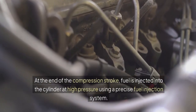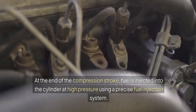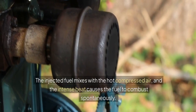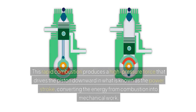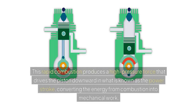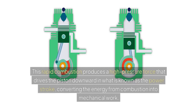At the end of the compression stroke, fuel is injected into the cylinder at high pressure using a precise fuel injection system. The injected fuel mixes with the hot compressed air, and the intense heat causes the fuel to combust spontaneously. This rapid combustion produces a high-pressure force that drives the piston downward in what is known as the power stroke, converting the energy from combustion into mechanical work.